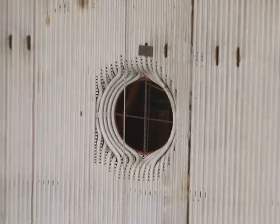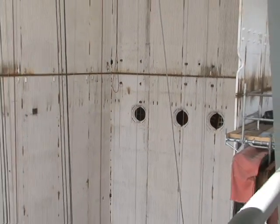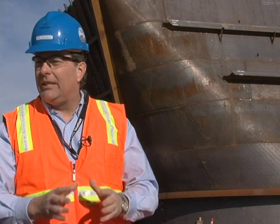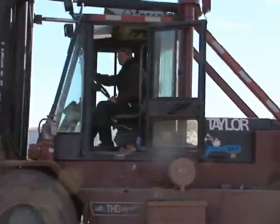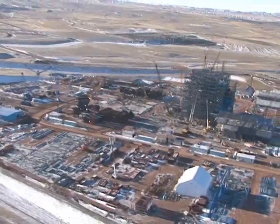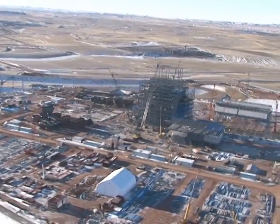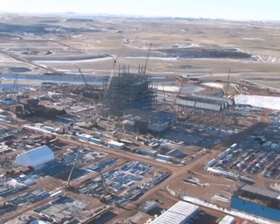Plus, this plant's site is ready for the future. If carbon capture ever does become necessary, they made sure to save enough space for the equipment that would be needed for that. With the best scrubber technology available and forward-thinking design, a quarter of the total cost of this plant is going toward environmental controls — a sound investment.